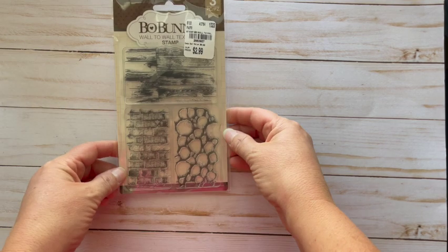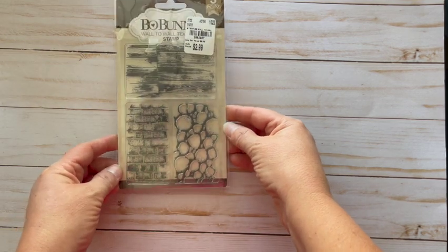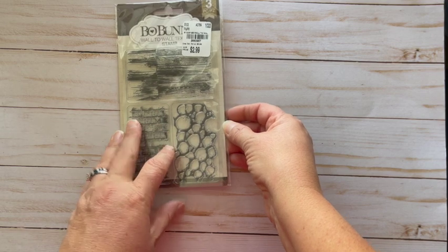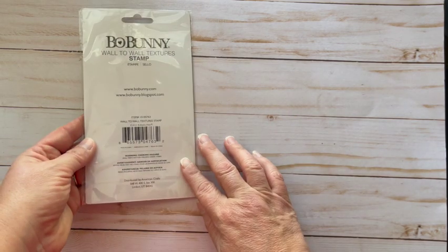They had loads of stamps too, so I got some Bo Bunny stamps. This one is called Wall to Wall Texture — wood planking, brick wall, stone — $2.99, great deal for those three stamps.